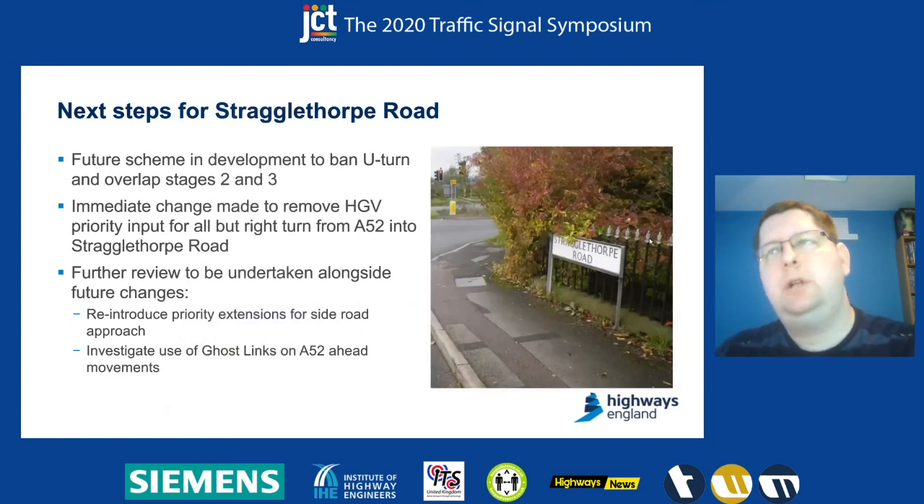Just to close off the story: for Strugglethorpe Road, we have a future scheme coming in looking at banning the U-turn, which will allow us to actually improve the efficiency of the junction and overlap the right turn in and left turn out stages with stages two and three. Because that scheme is hopefully coming fairly soon, we haven't done any further extension optimisation of the junction. We've made a simple change to remove the priority extensions from all approaches apart from the right turn into the side road, where we know we've got a benefit.